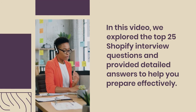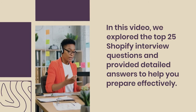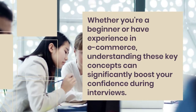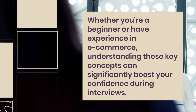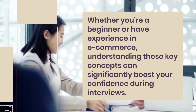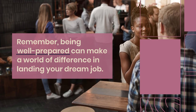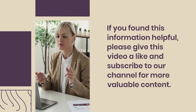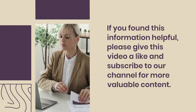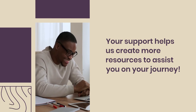In this video, we explored the top 25 Shopify interview questions and provided detailed answers to help you prepare effectively. Whether you're a beginner or have experience in e-commerce, understanding these key concepts can significantly boost your confidence during interviews. Remember, being well-prepared can make a world of difference in landing your dream job. If you found this information helpful, please give this video a like and subscribe to our channel for more valuable content. Your support helps us create more resources to assist you on your journey.